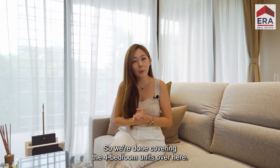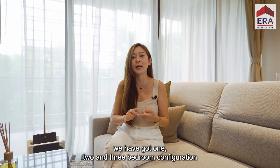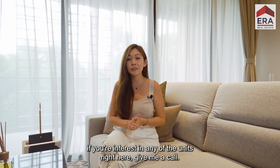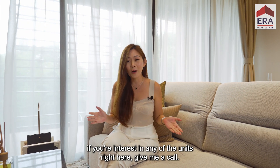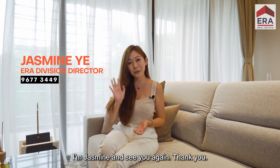We're done covering the four-bedroom unit here. Not just the four-bedroom — we've got one, two and three-bedroom configurations as well. If you're interested in any of the units here, give me a call. My number is 9677 3449. I'm Jasmine — see you again, thank you!